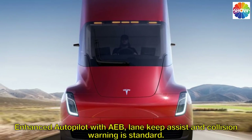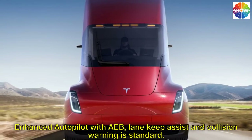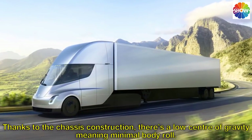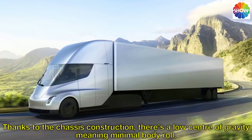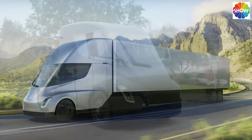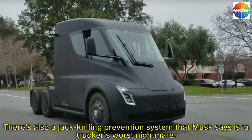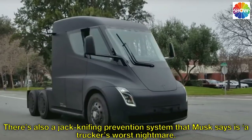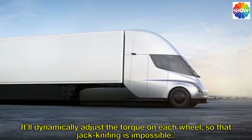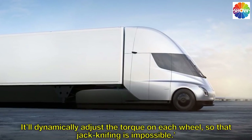Enhanced autopilot with lane keep assist and collision warning is standard. Thanks to the chassis construction, there's a low center of gravity meaning minimal body roll. There's also a jackknifing prevention system that Musk says is a trucker's worst nightmare — it'll dynamically adjust the torque on each wheel so that jackknifing is impossible.